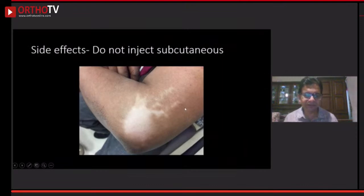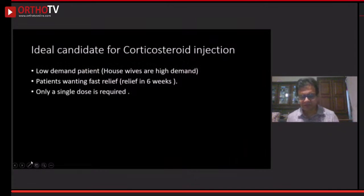If the injection accidentally spills over into the subcutaneous area, you need to inform patients this is temporary — probably in six months it will resolve. Corticosteroid injections remain widely used, and elite athletes often request them. I would give it to a low-demand patient, such as an IT professional. A housewife doing a lot of manual work is not a good candidate, as these ladies are likely to end up with chronic tennis elbow after the injection.